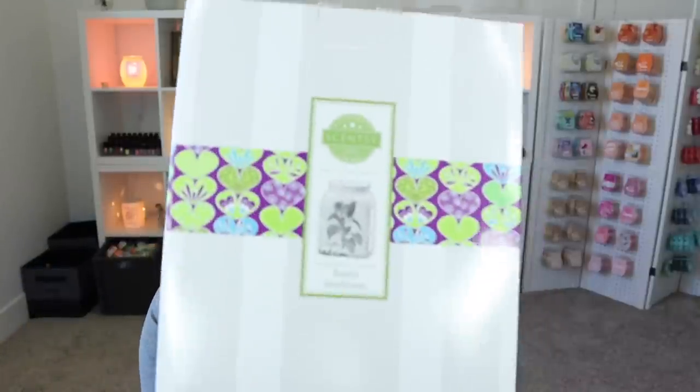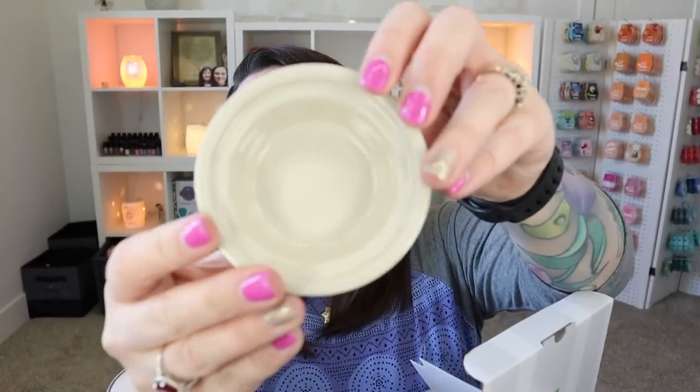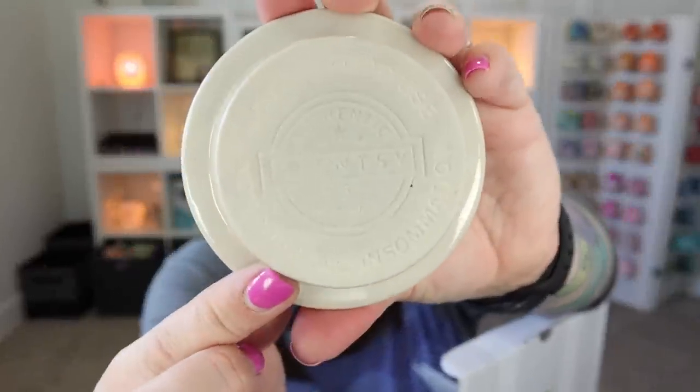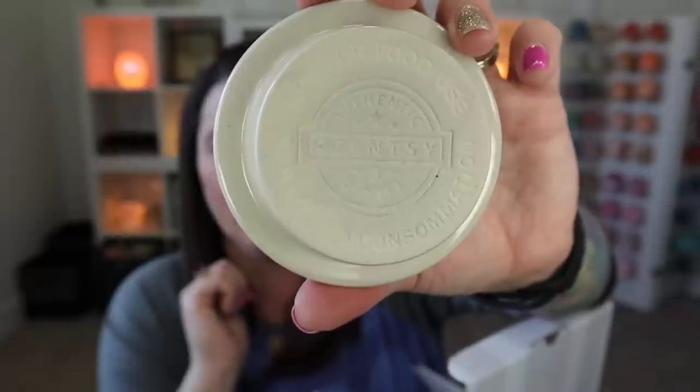Now we've got a couple of warmers to check out. The first warmer is Rustic Sunflower — it's not new to Scentsy but it's new to me. We've got an off-white ceramic warmer with a crackled finish on the paint. On the bottom you'll see the authentic Scentsy logo and a little number — this one has a number three instead of the typical four, meaning you shouldn't go over three cubes of wax when warming. I would typically recommend just two cubes in a smaller dish like this.